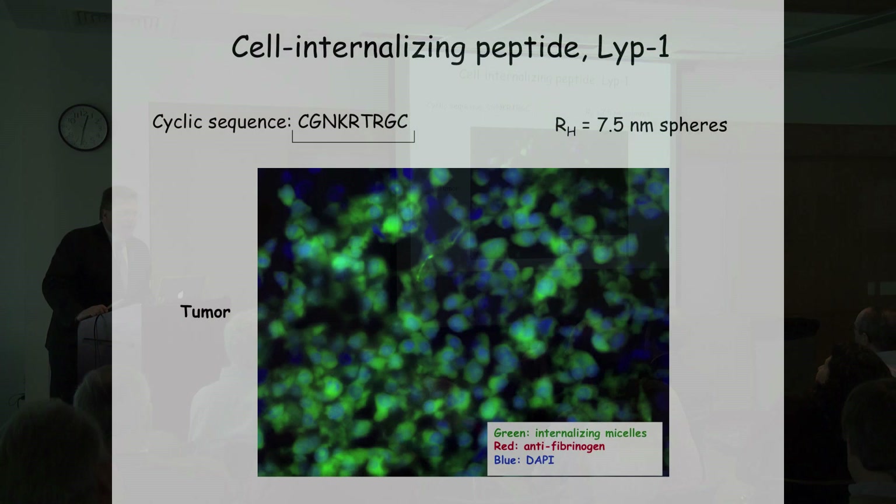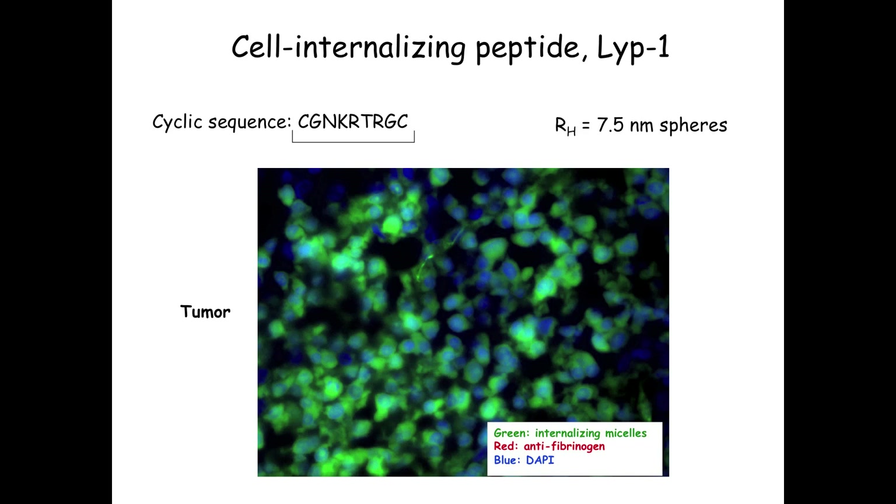We've worked with a few other peptides discovered by phage display. Cyclic peptides are frequently more effective—we have a linkage between two terminal cysteines. The CRECA peptide binds blood clots but doesn't go into cells or bind directly to cells; it just binds in the general neighborhood of the tumor. We have other peptides that Erkki has been developing where they can be internalized in cells. What you see is a distributed green fluorescence that has penetrated cells, with spherical particles of about seven to eight nanometers.